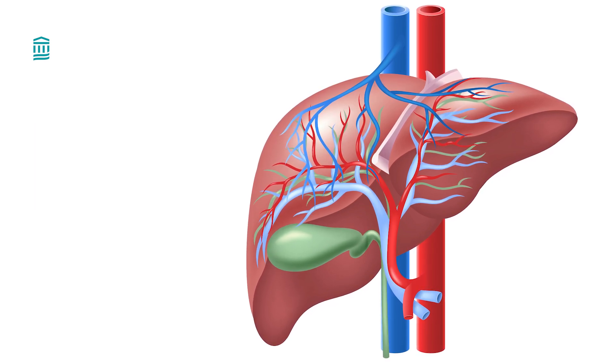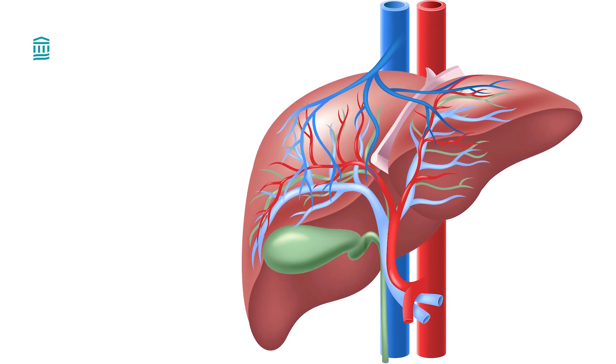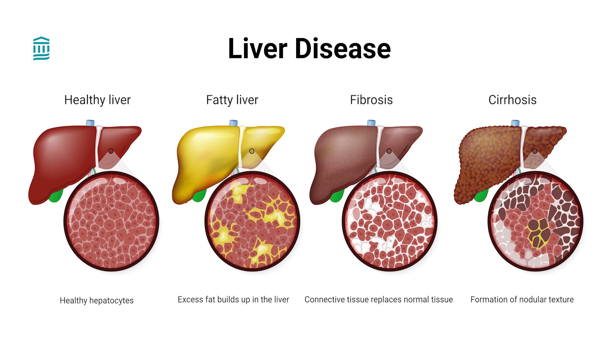The liver also stores energy and helps build muscle, regulate blood clotting, and makes bile, which aids in digestion. With cirrhosis, scar tissue builds up over time and replaces healthy liver tissue. Damage from cirrhosis can be permanent and can lead to liver failure.